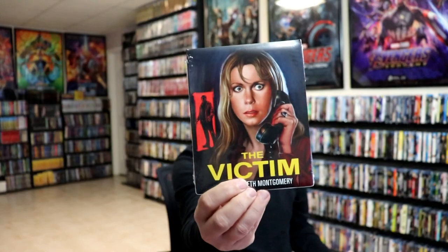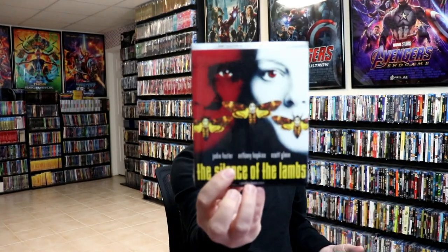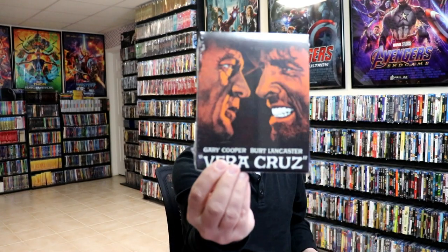I got The Victim, The Screaming Woman, Scream Pretty Peggy, The Silence of the Lambs on 4K, Kolchak: The Night Stalker — the complete series, and Vera Cruz.